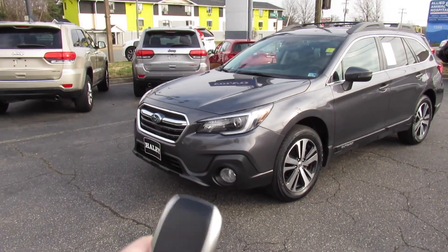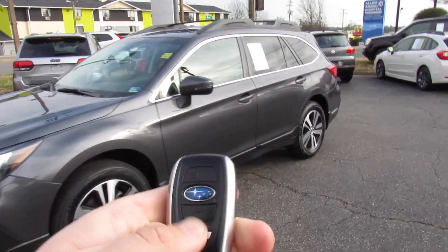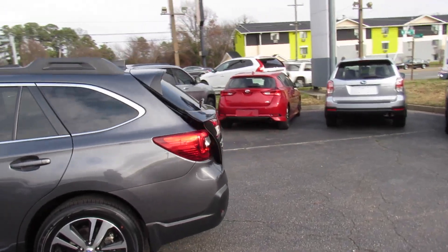Go ahead and get inside. This one does include your typical Subaru intelligent entry fob — lock, unlock, panic, and press and hold and it will release the trunk.